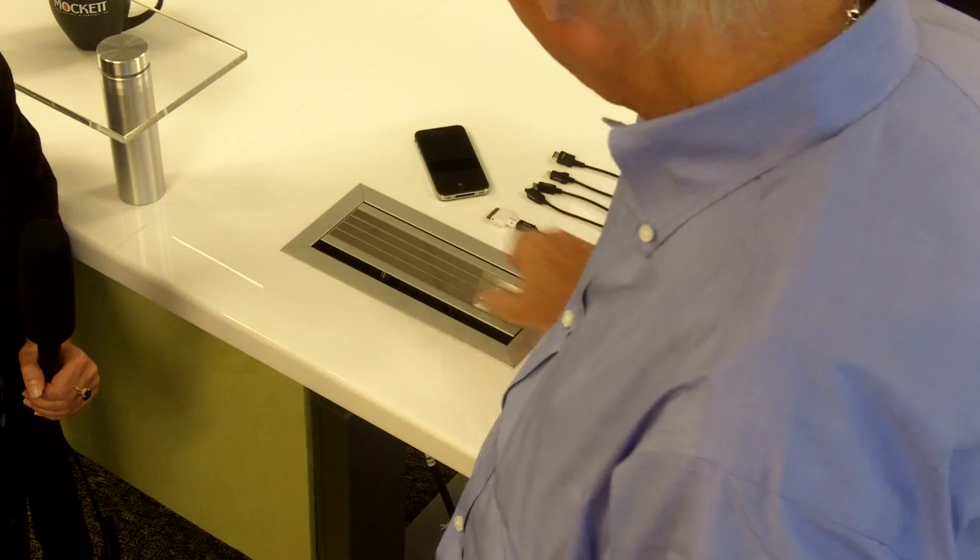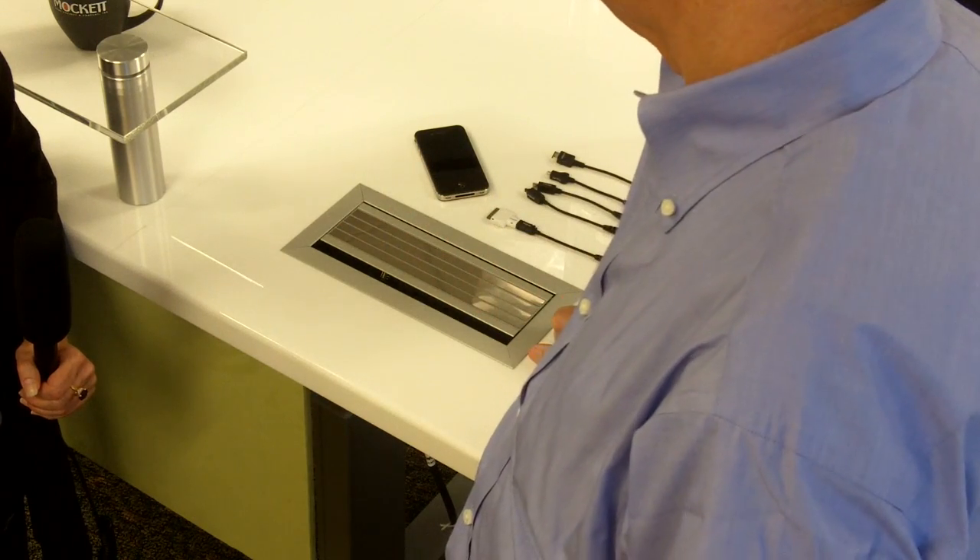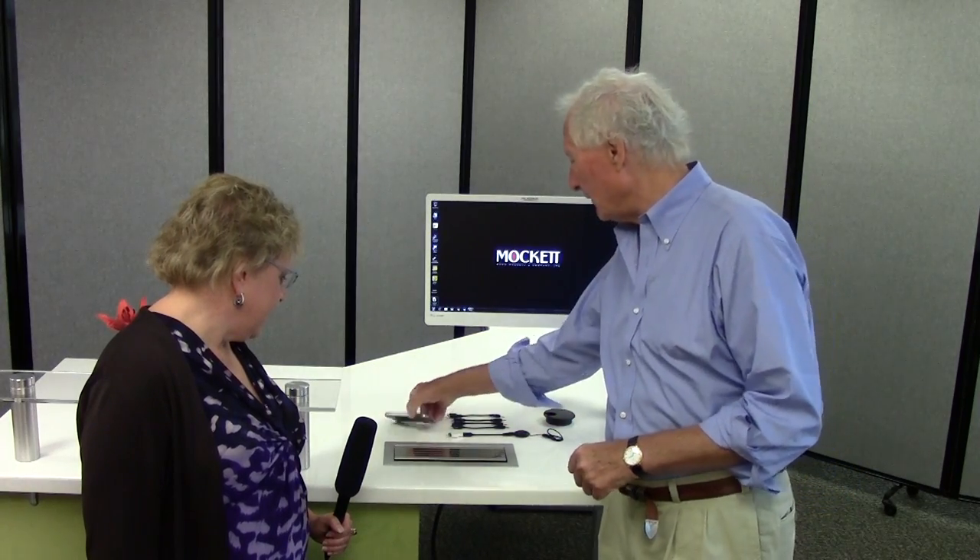But wait, there's more. Close the lid and these aren't just pretty stripes on there — those are charging stripes. So now you can charge any mobile device with our array of connectors and adapters right on the top of the power grommet.